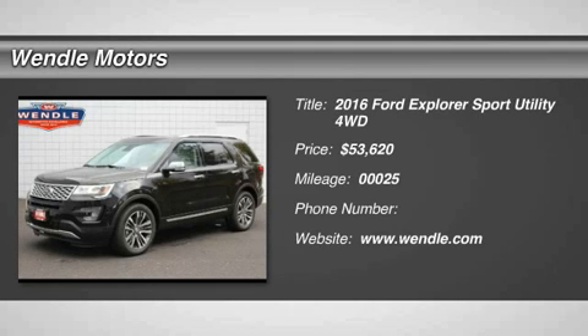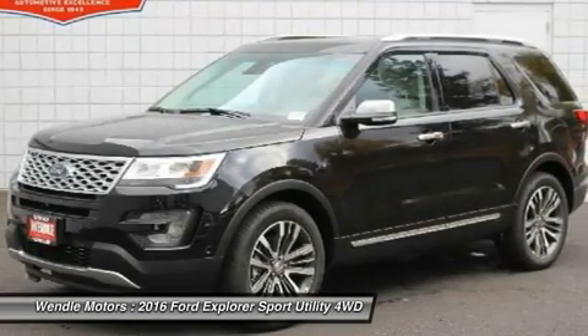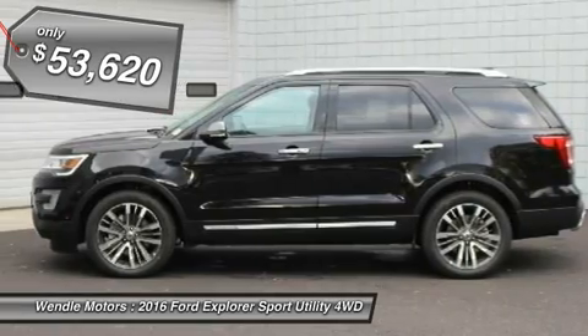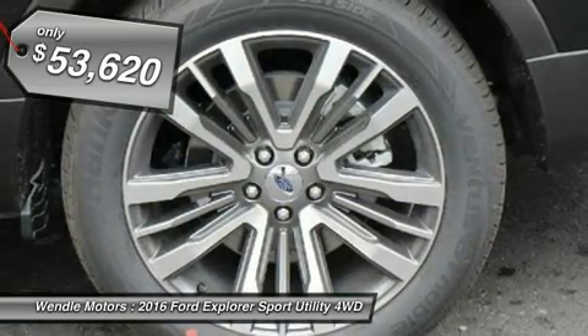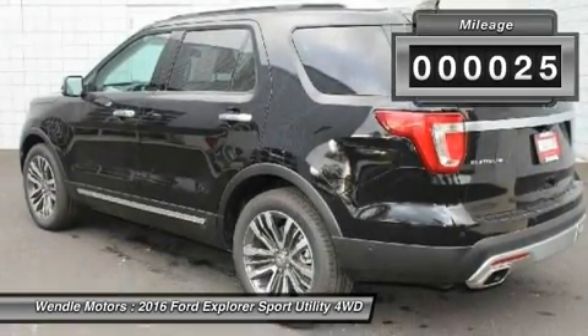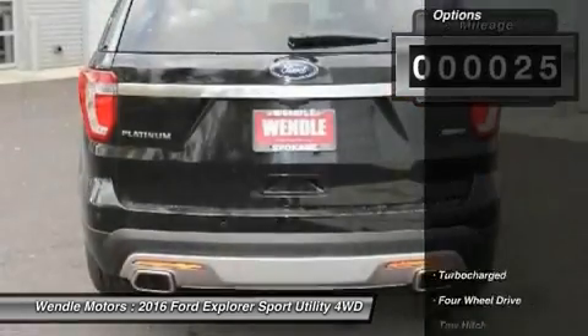This 2016 Ford Explorer Platinum will sell fast. Backup camera, heated front seats, cooled front seats, navigation, Bluetooth. Save money at the pumps — this Ford gets 16 city / 22 highway MPG. Premium sound system, turbocharged engine.